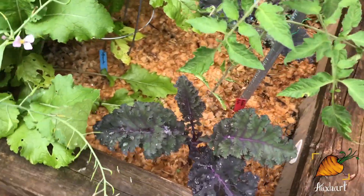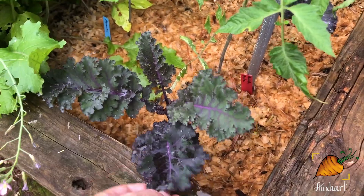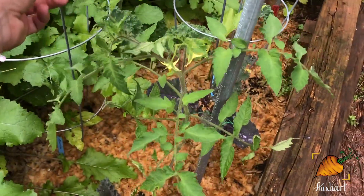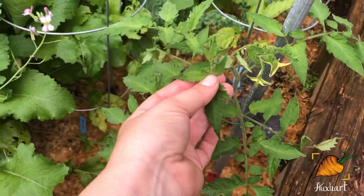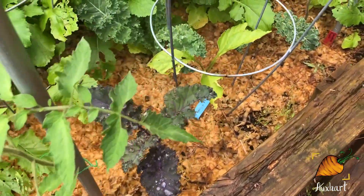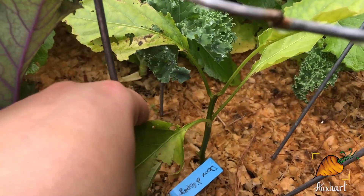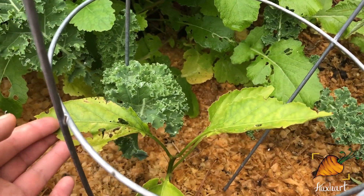We've still got kale here. I promise I've been pulling off of these — they always look about the same. Another Amish paste: this is one of the ones that looked a little sick, if you remember, and it's definitely looking fully recovered now. Although this pepper, I cannot say the same for it. I keep hoping that it'll start putting on new growth, but right now it looks like it might not ever do that.